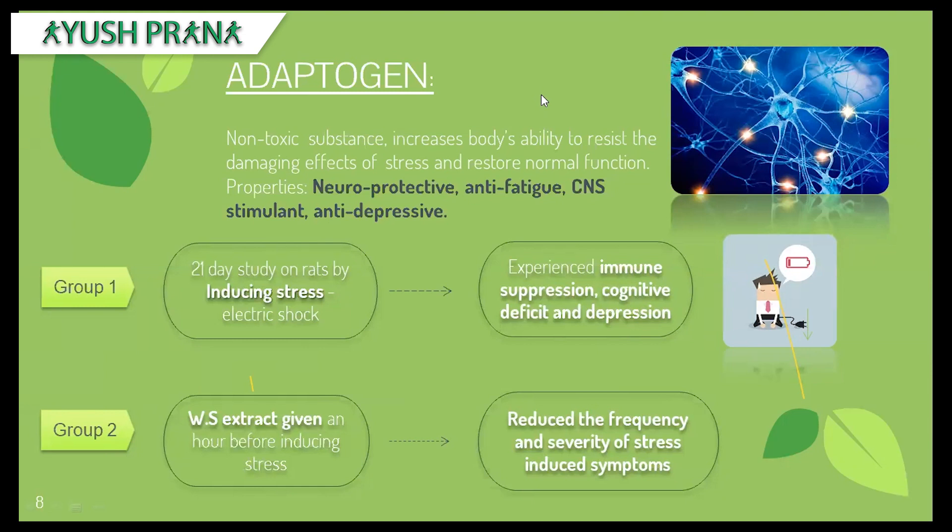In relation to MS, the adaptogen effect can be explained because most MS patients undergo stress. Because of stress, they have symptoms such as cognitive deficit. Stress can also induce depression, anxiety, and immune-related responses like exaggerated immune response or infection.